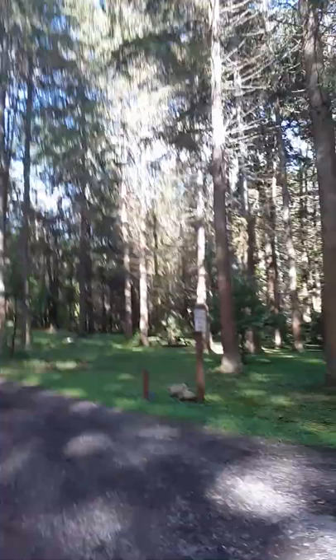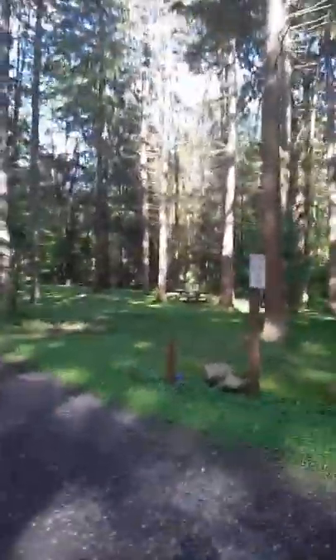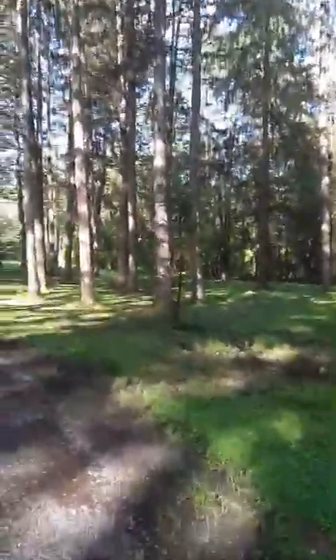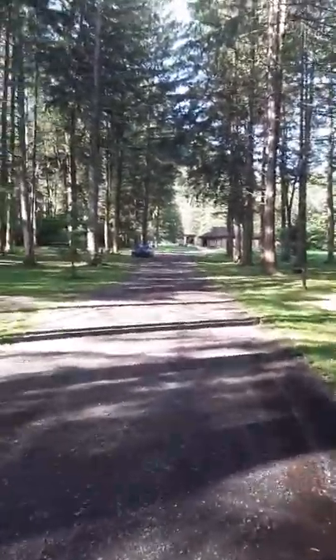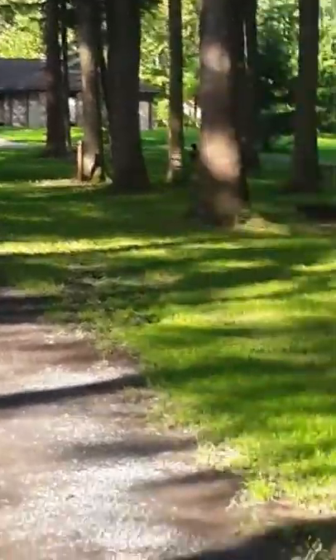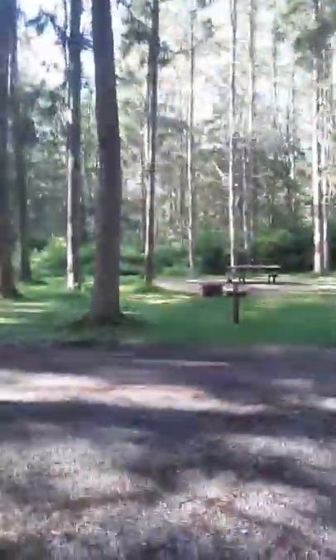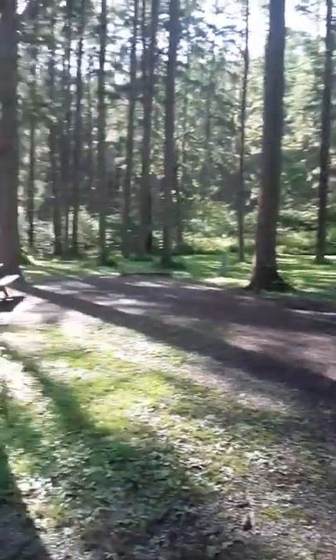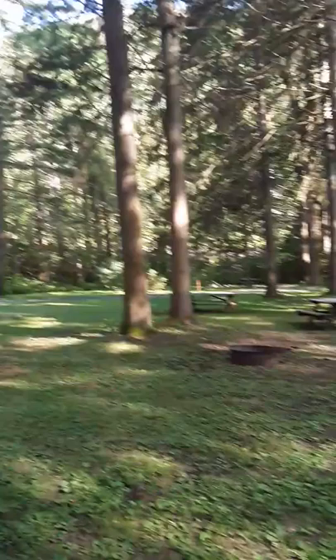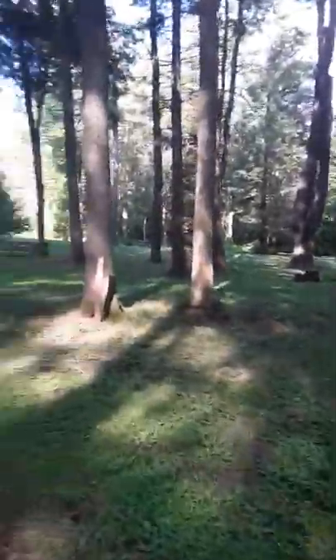No pets beyond this point. Up to where the restrooms are. You can see where the restrooms are from this point of view. I'm just making it a little closer. Showing the picnic area, a little bit more of it. Bring it back a little bit, show you what it looks like on this side. Very beautiful in here.